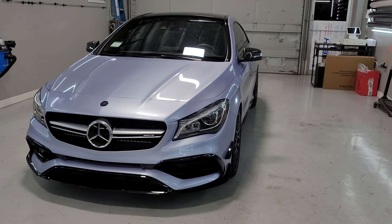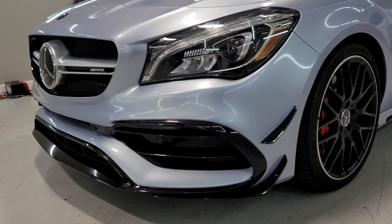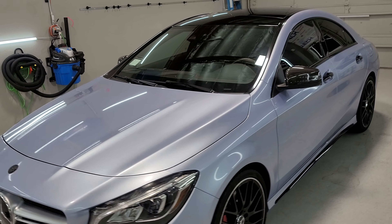Sorry for the squeaky shoes — that's what you get when you have a clean shop and shoes with tread on them. But yeah, it came out really good and I'm really happy with it.